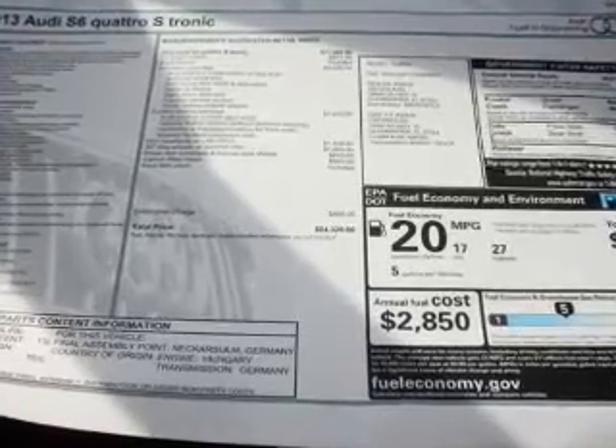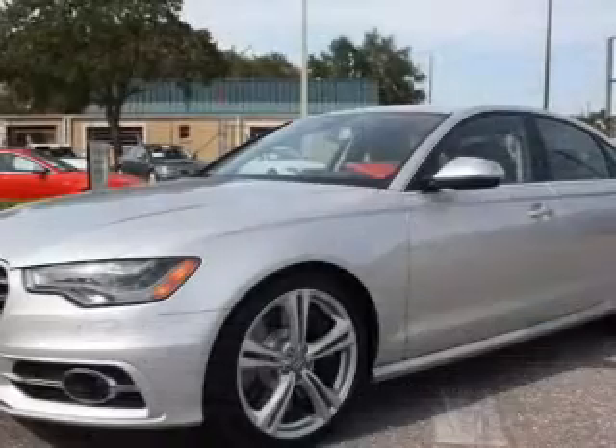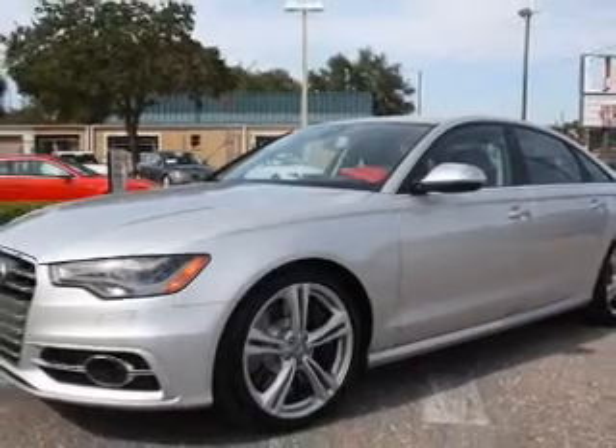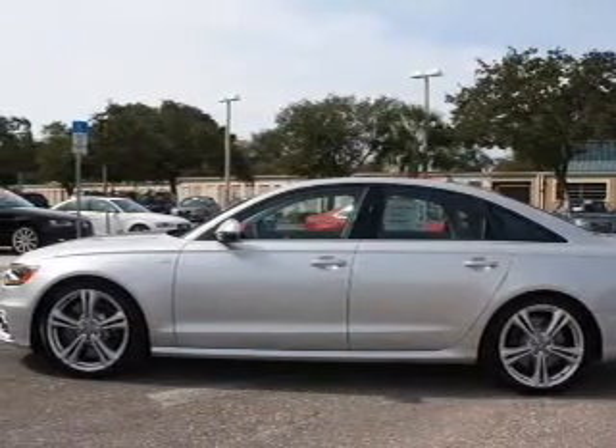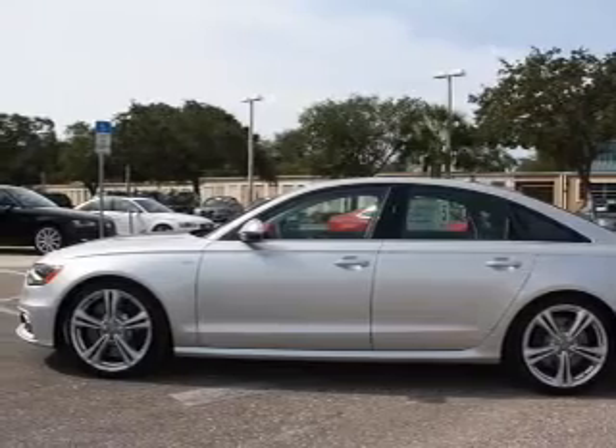Navigation included to help you get to your destination with ease. Premium wheels lend a distinctive appearance. Savor your listening experience with the premium sound system. The anti-lock braking system will help deliver you safely to your destination.